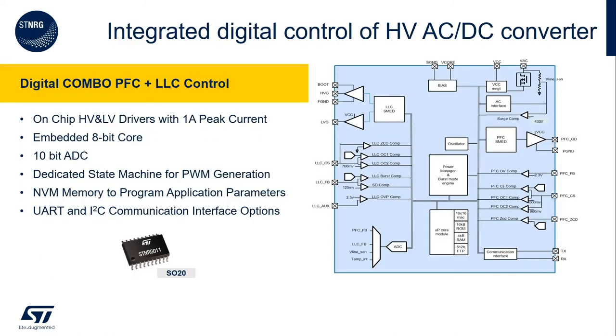Now let's go more in detail on what there is inside this device. In the block diagram you can see the main building blocks of STENERGY011. On the top right you can see the built-in high-voltage startup circuit that allows this controller to start without the need of an additional housekeeping power supply. On the top left you can see the gate drivers for PFC and LLC with 1A peak current for the most demanding MOSFETs. These two features combined are the key to reduce the BOM of the power supply.